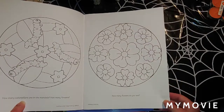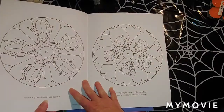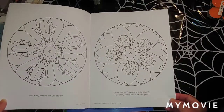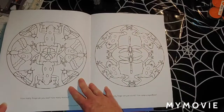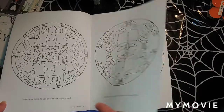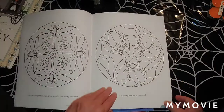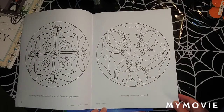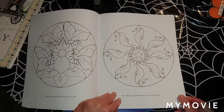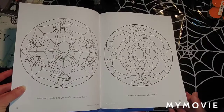It's just got little questions: how many flowers do you see, how many caterpillars are in the mandala, how many flowers. Definitely good for kids learning — how many beetles can you count, how many ladybugs are in the mandala, how many spots are on each ladybug. How many frogs do you see, how many moths on this one, how many frogs can you count, how many dragonflies. How many dragonflies are in the mandala, how many flowers, how many beetles do you see on this one.